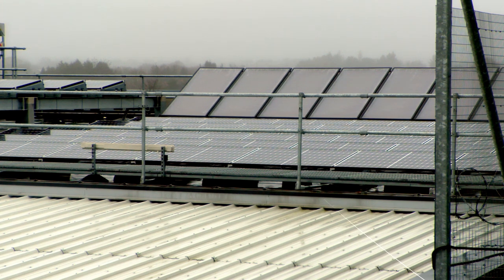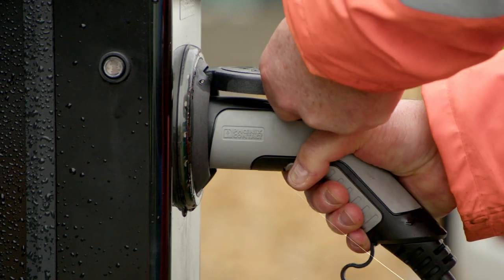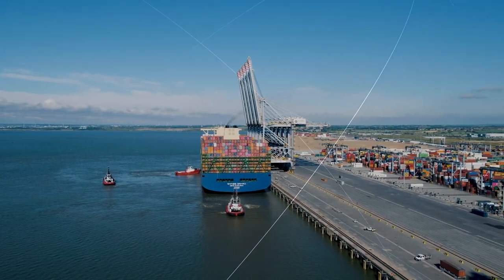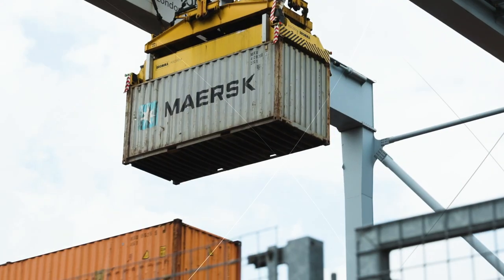In 2022 we introduced the first ever all-electric terminal tractor at a British port and we have three more on order and due to arrive this year. We're also trialling the world's first fully electric shuttle carrier. This allows us to provide even more low-carbon logistics services to our customers, and our £350 million new fourth berth at London Gateway will be the first in Britain to be all-electric. It will be open for business next summer as part of the Thames Freeport.